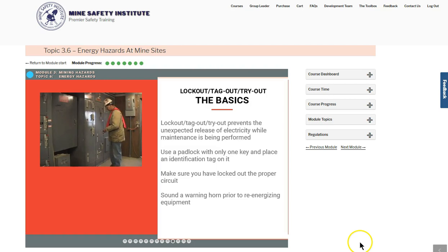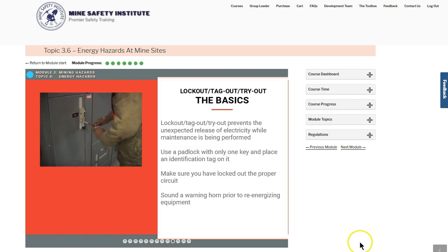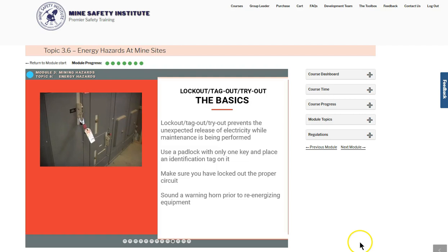When locking out a piece of equipment or power supply, always wear safety glasses and stand to the side when switching the power off. Use a padlock with only one key to lock the equipment out and place an identification tag on it.